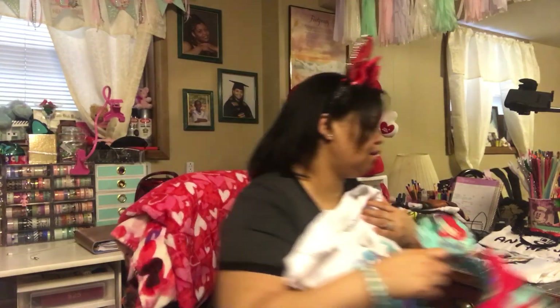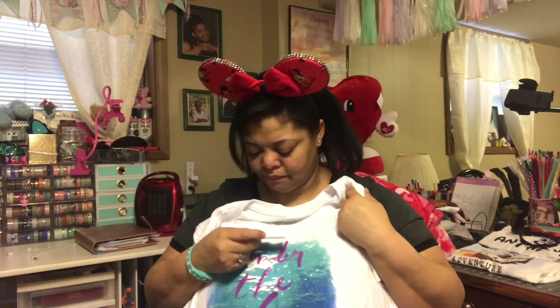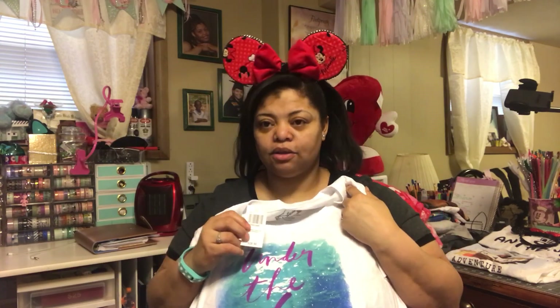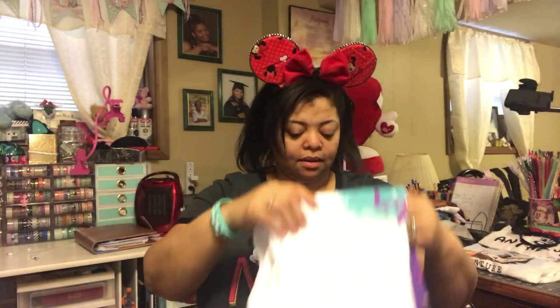I really hope this is doing you guys justice. This Little Mermaid shirt came from Hot Topic and was $28.90.